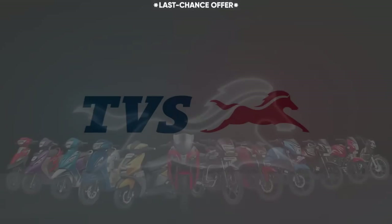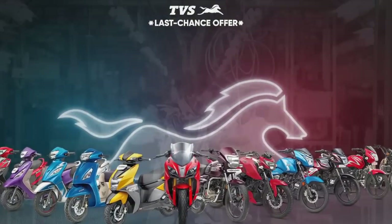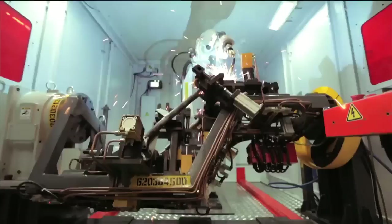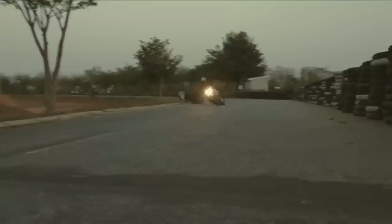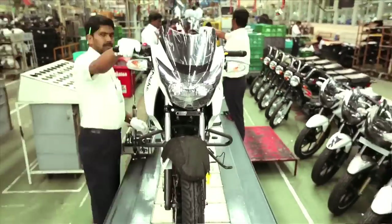TVS. If you've never heard about this brand, maybe this is the right time to check it out. It produces 3 million bikes a year and it is the third largest manufacturer in India. This means they make more bikes than some very well-known Japanese manufacturers.